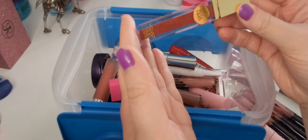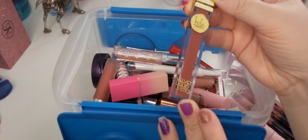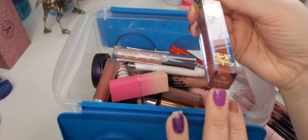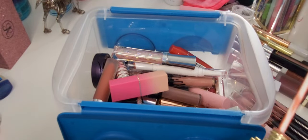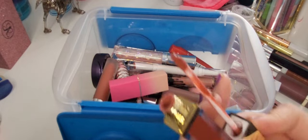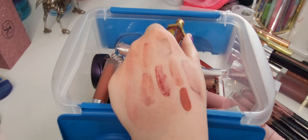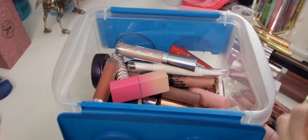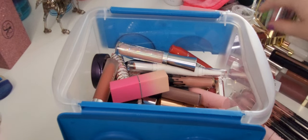Then we've got Ola Neon Velvet Liquid Lip in the shade The Easy Cell. I have never really liked this formula. That's not my favorite shade in the world — it's a lot. I'm gonna keep it because I want to try it a couple more times before I get rid of it, but definitely not my favorite thing ever.